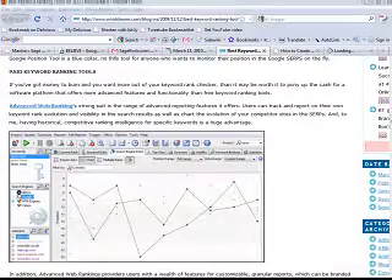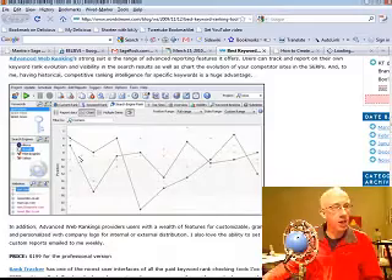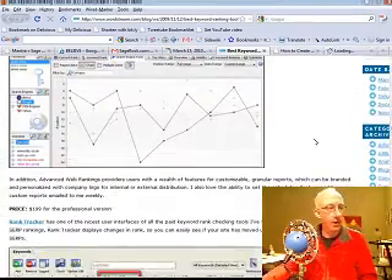Then they get into paid tools. The reason paid tools are cool is because you get graphs — line charts — and for people that aren't numerically inclined, nobody can deny a pretty little line graph. You can see here this is Advanced Web Ranking, showing over time how a particular phrase did.